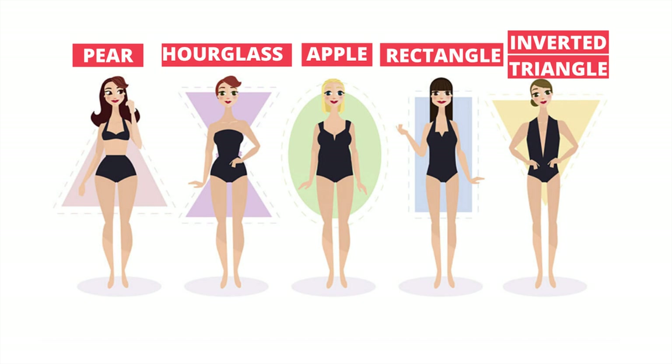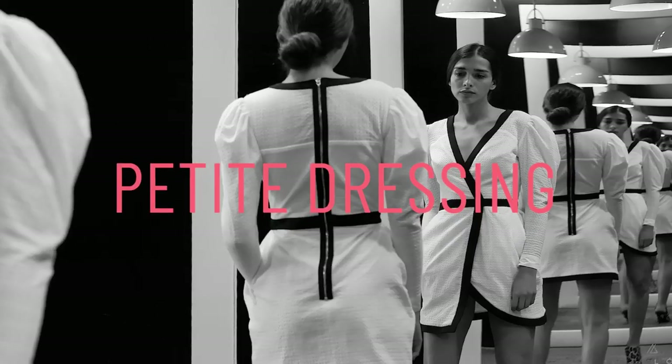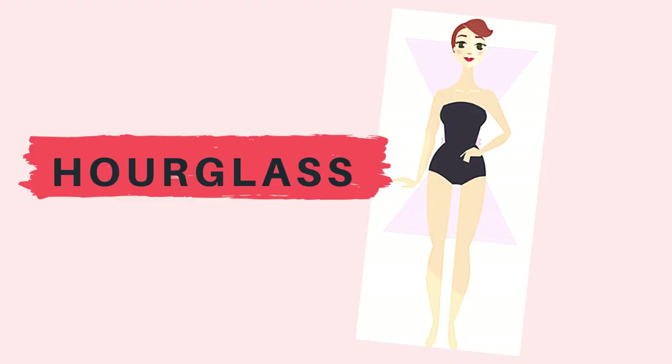If you don't already know what body type you are, I have another video that talks about how to find out your body type in four easy steps. I will leave the link to that video down below. If you already know your body type, let's get started. First, the hourglass shape — you are very lucky to be blessed with very feminine curves.